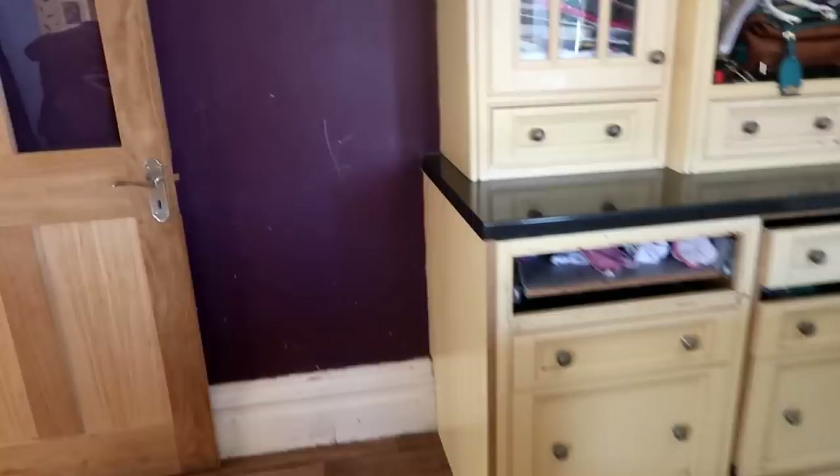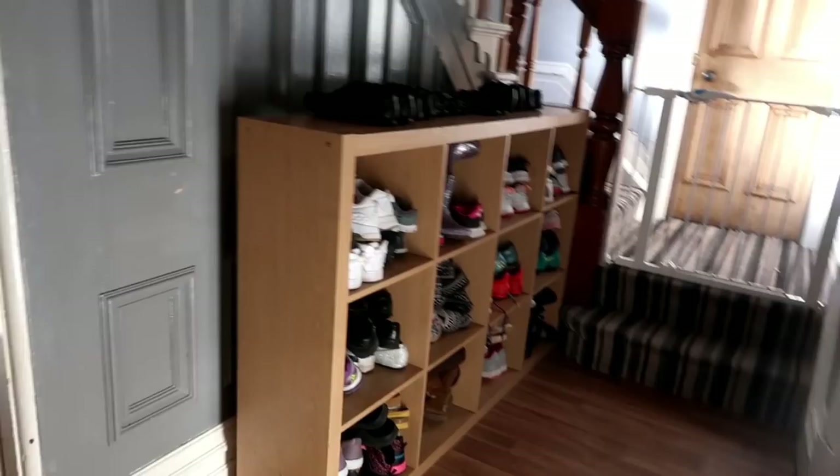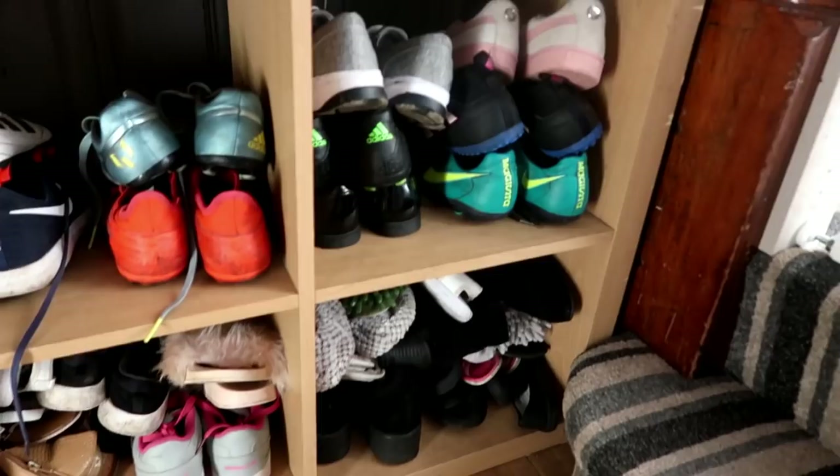And then we go through the kitchen into this hallway. Look at this shoe storage — anyone that comes in the house that hasn't been before has laughed at this. This is not normally this tidy, but every now and then I have a right good clear out. I've done that today — took like a bin bag full of shoes out, because as you can imagine we go through lots of them.